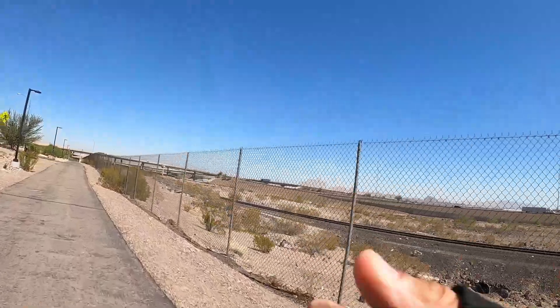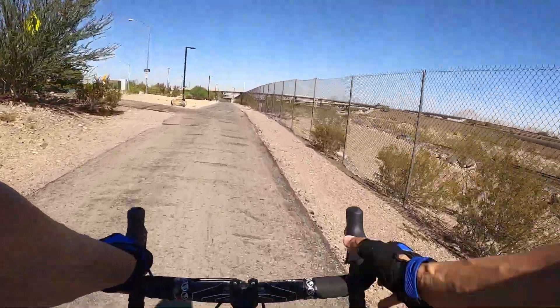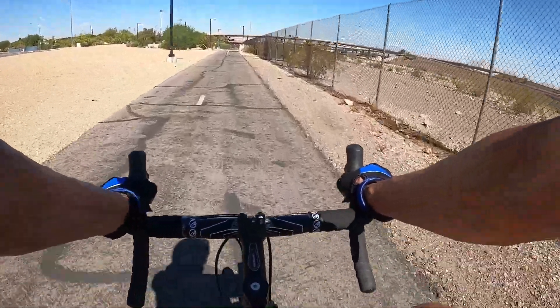That big mountain over there is Frenchman Mountain. I've climbed that at least three times and I have a video on it. If you go out to my main channel, you'll see I have a video on Mount Frenchman.